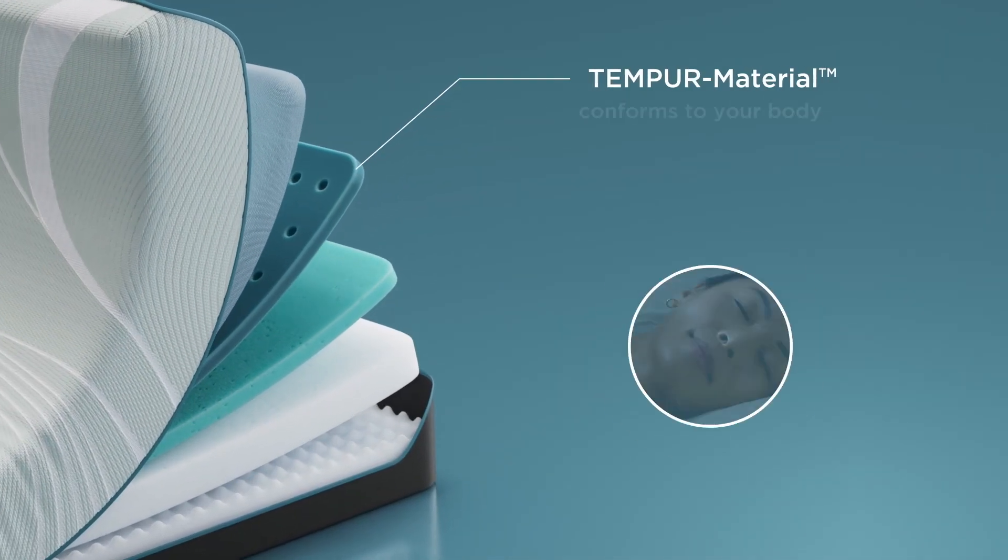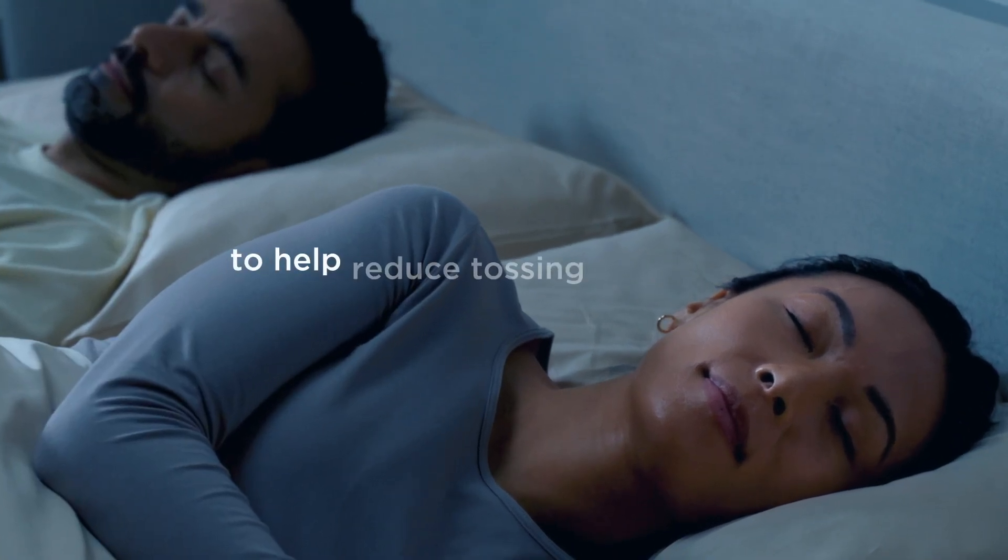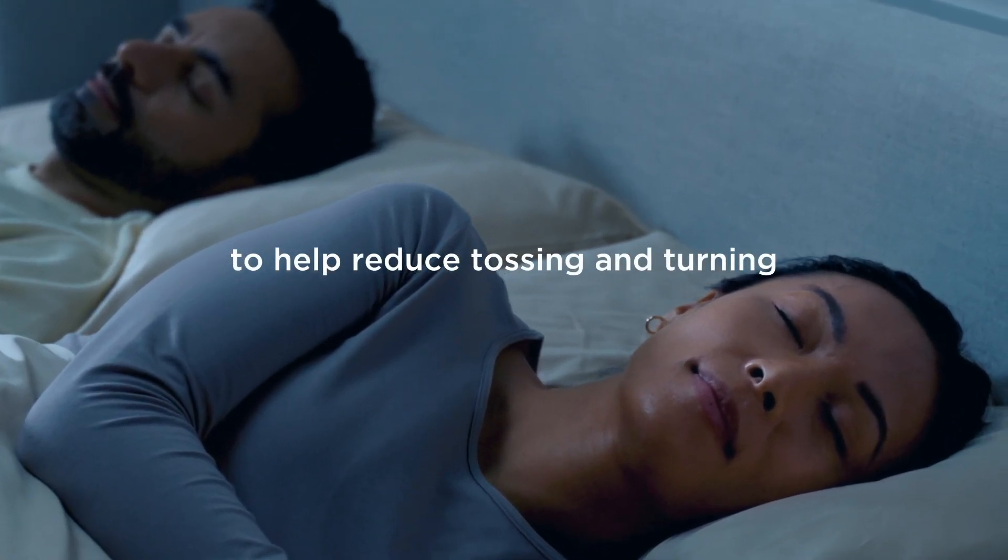Our innovative Tempur material provides support where you need it most, to help reduce tossing and turning for the deep, undisturbed rest you deserve.